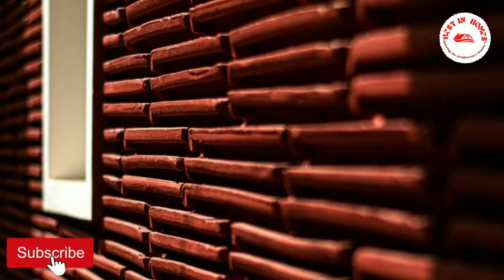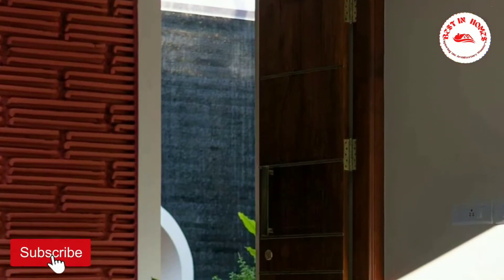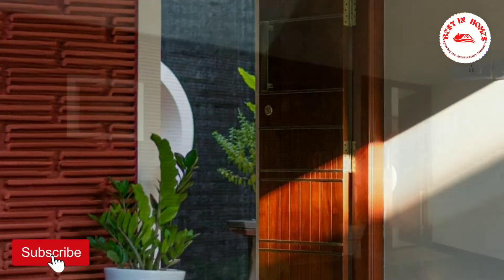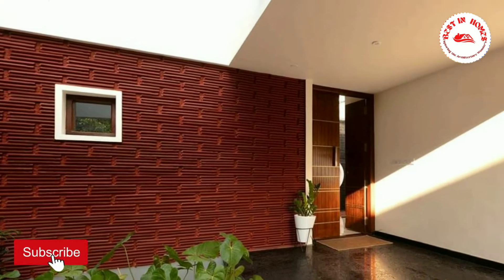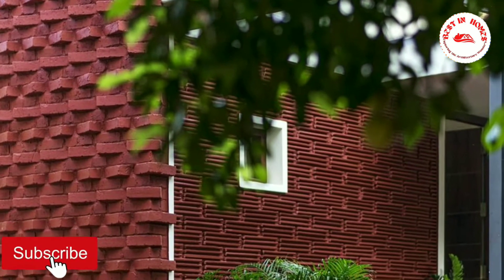The Brick Veil was built for two assistant professors looking for a residence that reflects the traditional naluketa style. Drawing from a site surrounded by trees, the Brick Veil ingests the greens in various degrees into the house.